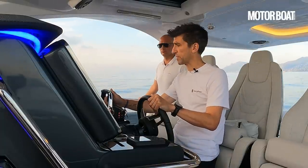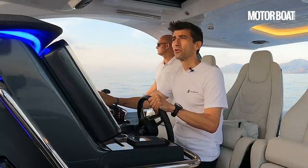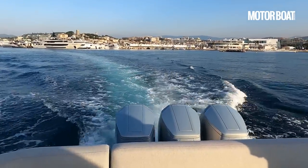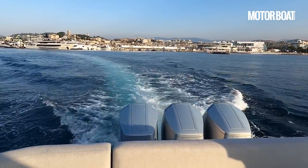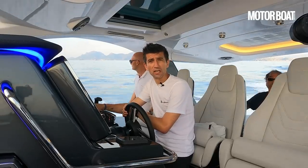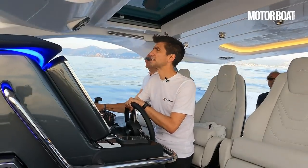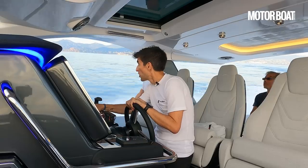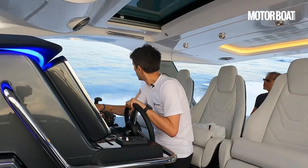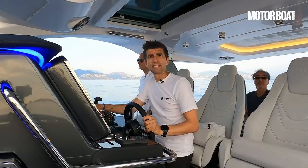We'll just trim it back in and get it up and running. As I say, we've got three Mercury 600 horsepower outboards on the transom of this boat — that's the only option you get here. We've also got about seven or eight people on board today and our tank pretty much full.